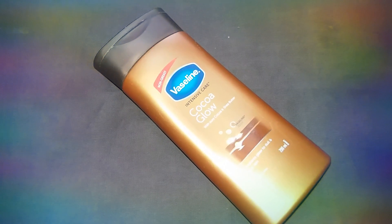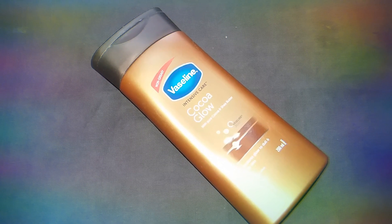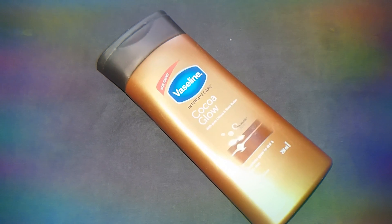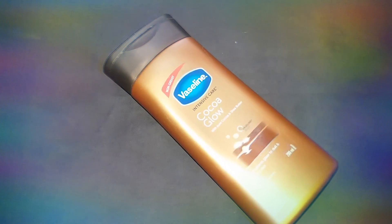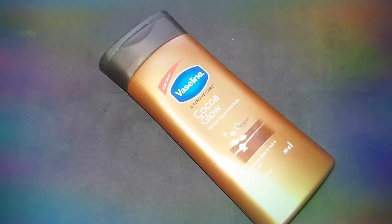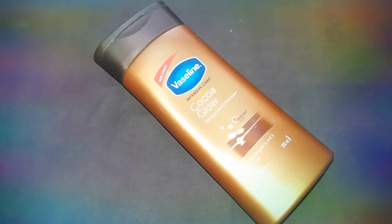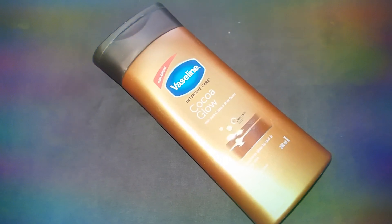This is available in three sizes. You can check it online. It has a thick creamy texture and is suitable for both men and women. You can use it day and night. It is an affordable body lotion.